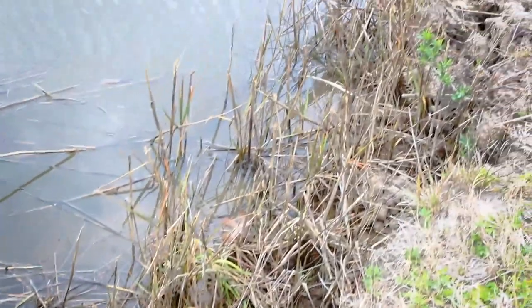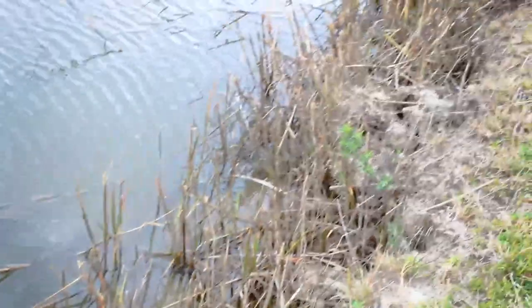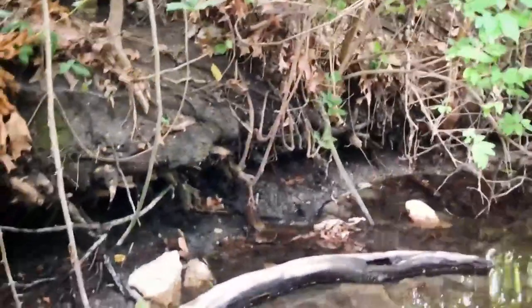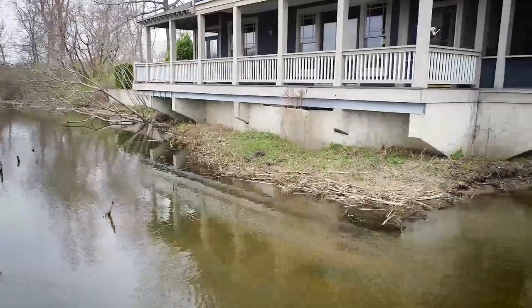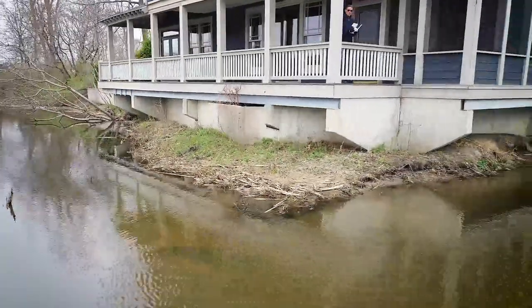Erosion often causes steep, uneven slopes along lake and pond banks and can lead to the loss of habitat and land, resulting in decreased property value and hazardous terrain which could lead to liability risks.